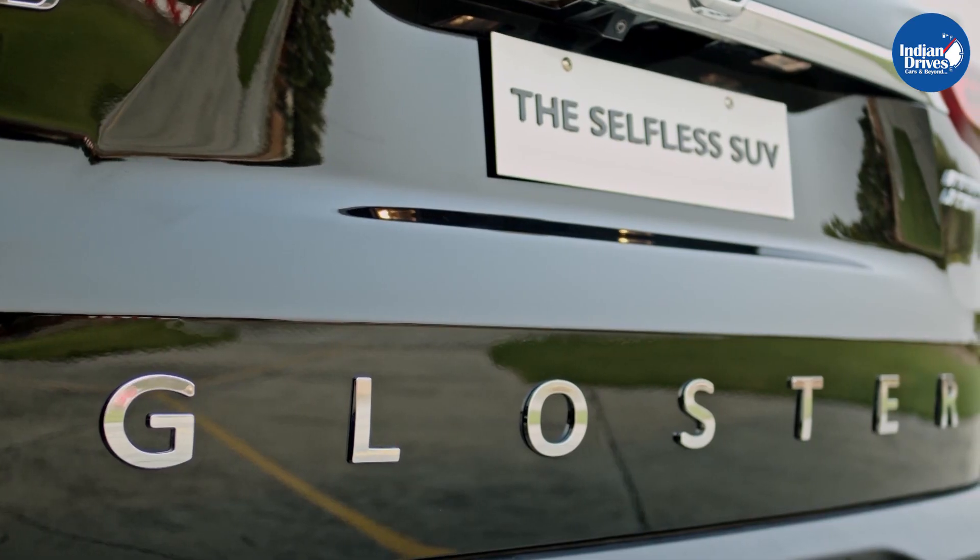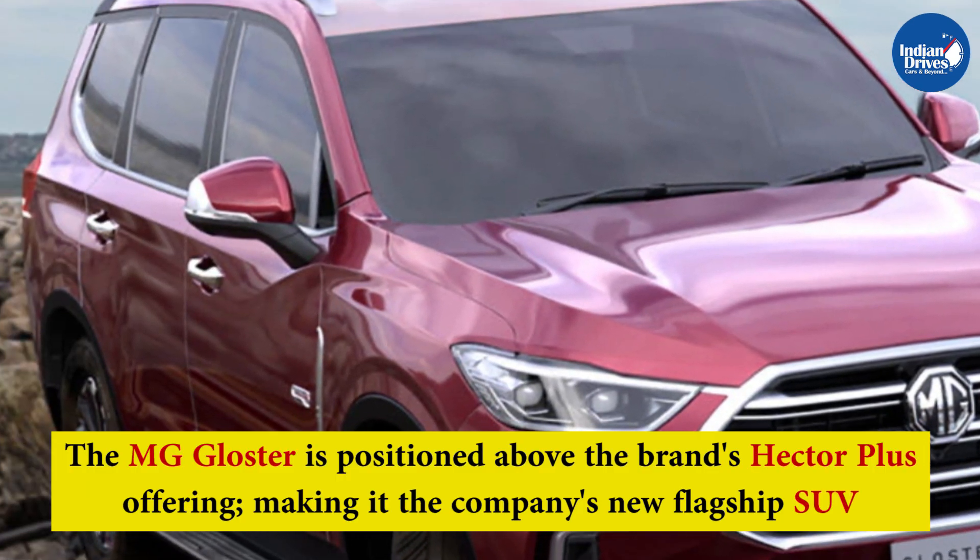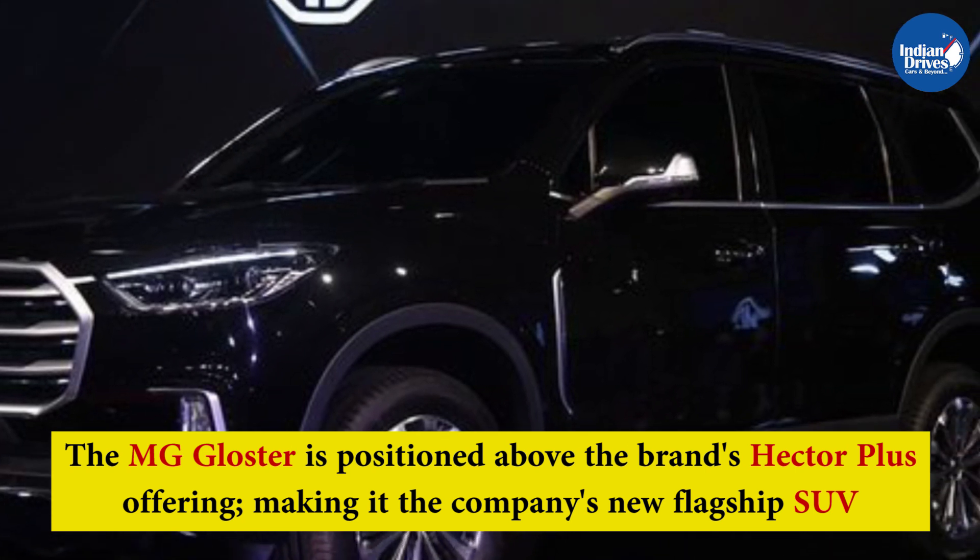Bookings for the premium SUV have begun, with deliveries set to start soon. The MG Gloster is positioned above the brand's Hector Plus offering, making it the company's new flagship SUV.